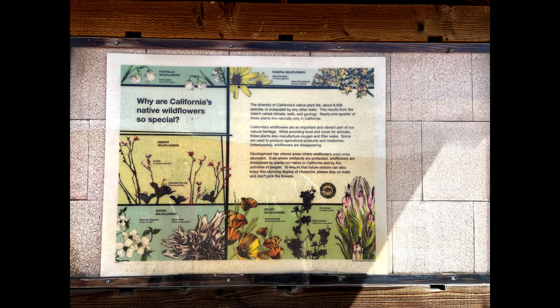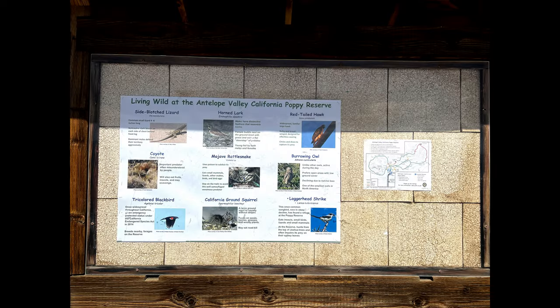Along the trail, they have these kiosks that tell you about the park, about the plants, the invasive species, and the wildlife that you'll find in this area.